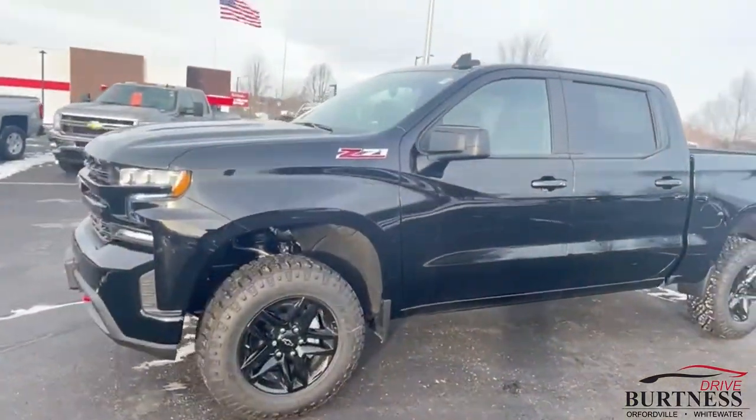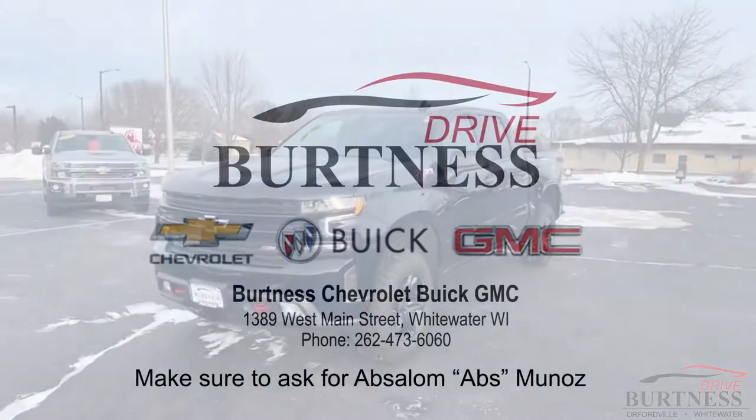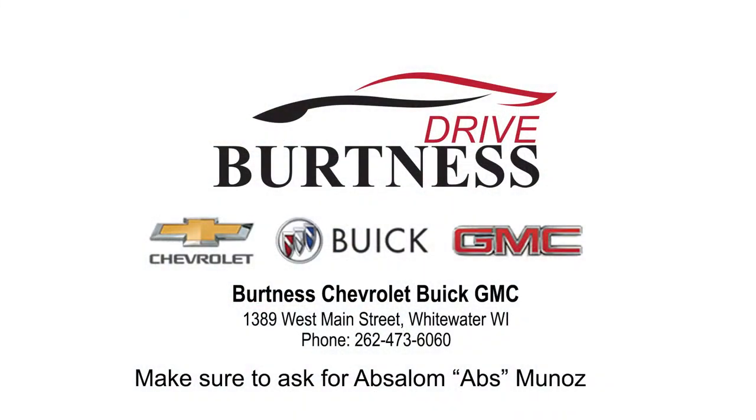It is here, it is waiting for you. Give me a shout — phone number is 262-473-6060. Thanks a lot.